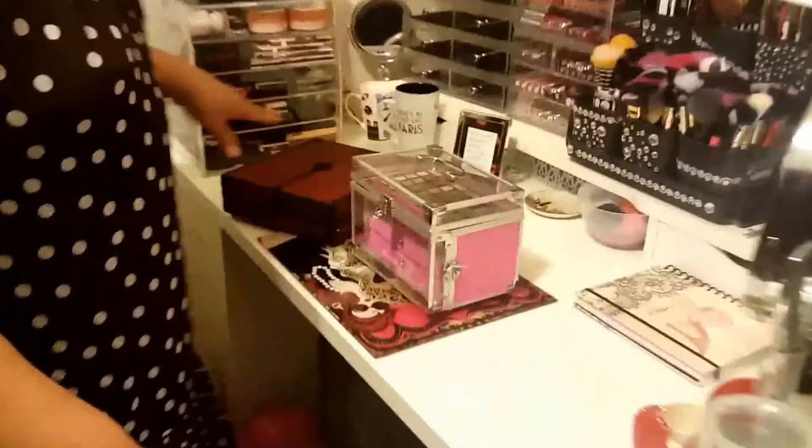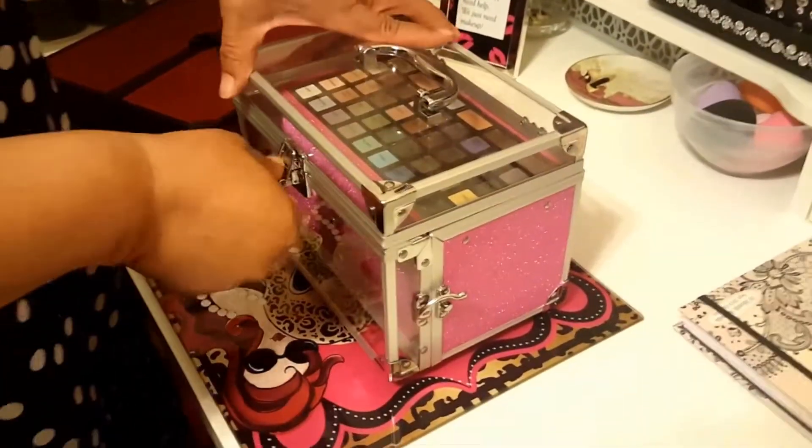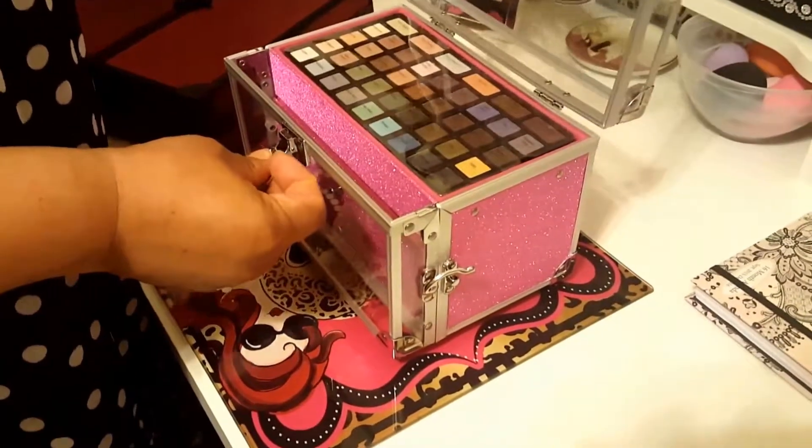Hey Glam Beauties, welcome back to my channel Madam CJ Mam Glam. I'm bringing you Part 2 of my makeup collection. We're going to start with my Alex desk - these two makeup storage containers I got from Ulta a couple of years ago.